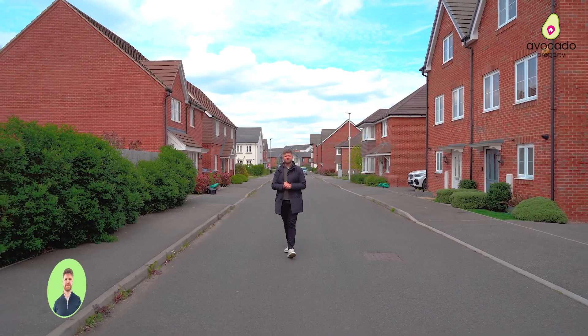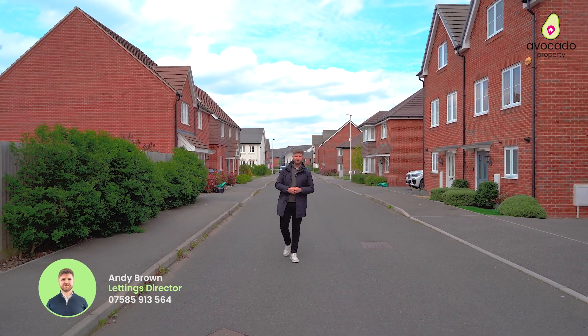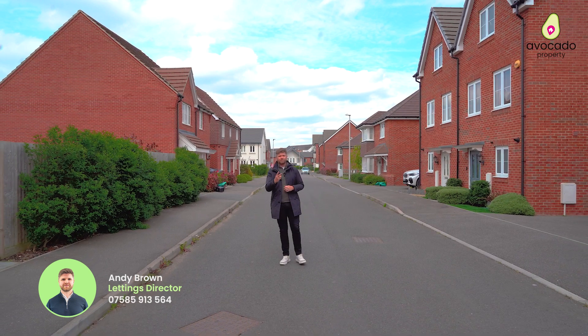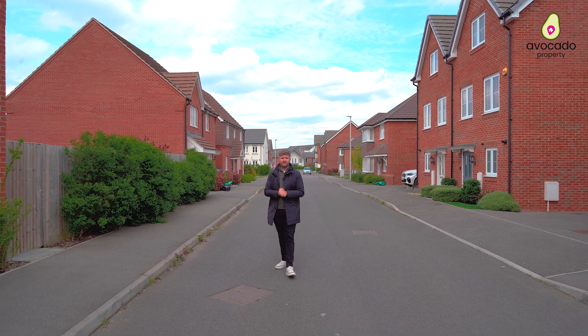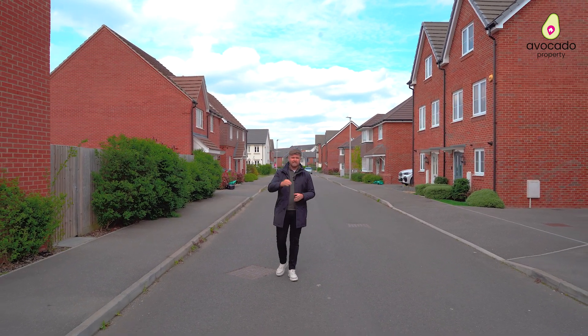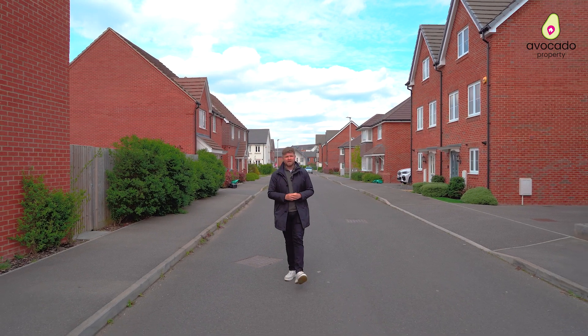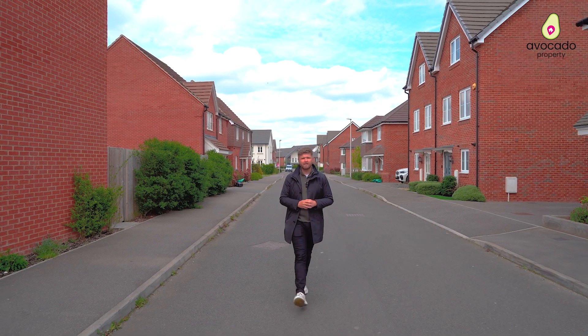Are you looking for a three-bedroom property to rent in Shinfield? Well, I could have the one for you. Three double bedrooms, two bathrooms, a large living and dining area downstairs, lovely kitchen, ultra modern inside. This is one not to be missed, but before I show you inside, let's go over to Neil to talk about the local area.